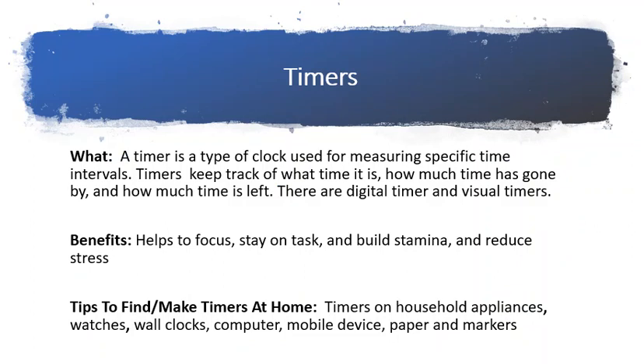Timers tell us what time it is, how much time has gone by, and how much time is left. There are digital timers and visual timers. Timers can help a child to stay focused and on task, avoid distractions, and build stamina and reduce stress.